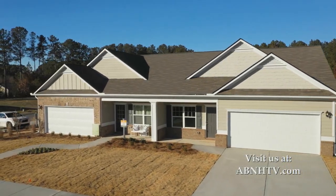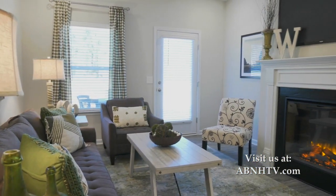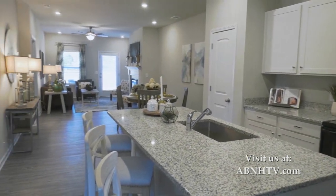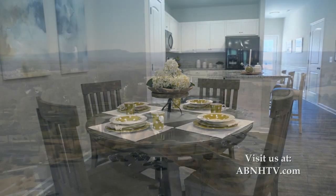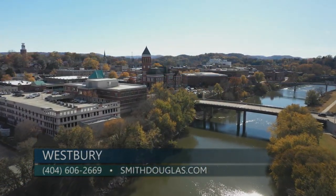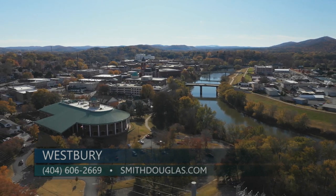Smith Douglas Homes presents the charming community of Westbury in bustling West Rome. Here you'll discover a delightful offering of affordable new duplex homes with open floor plans and wonderful features. Located less than five miles from downtown Rome, residents enjoy quick access to Berry College, Shorter University, and the Between the Rivers historic downtown district, with its variety of eateries, pubs, and quaint shops.